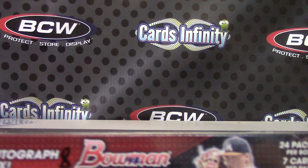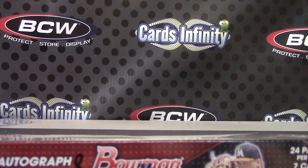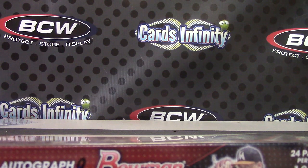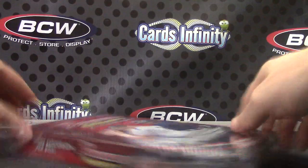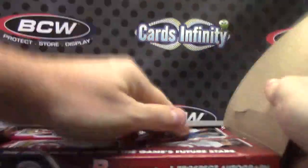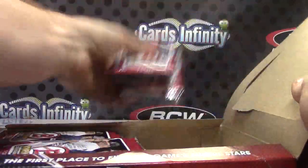Matt, you said box number eight if you got it, and if not nine or ten. We had eight here — 2014 Bowman Draft number eight spot, got it.